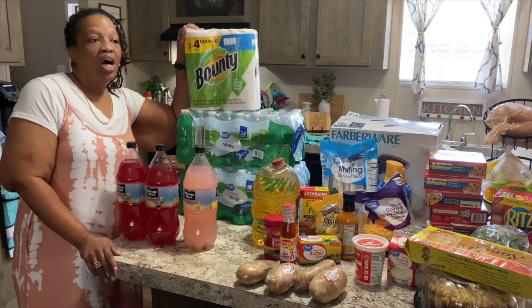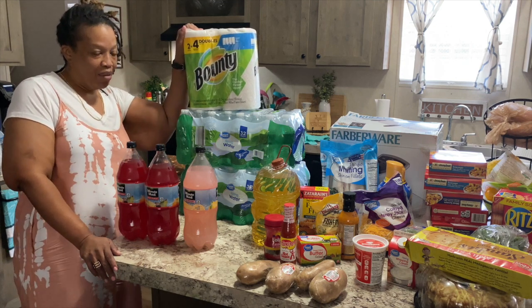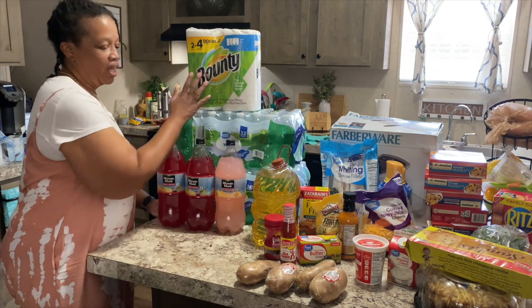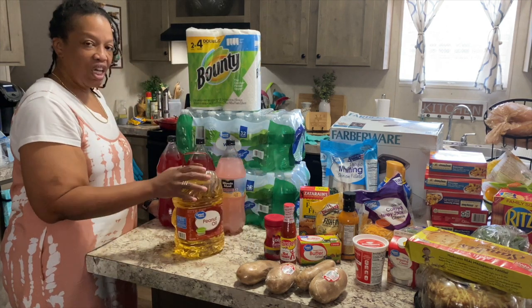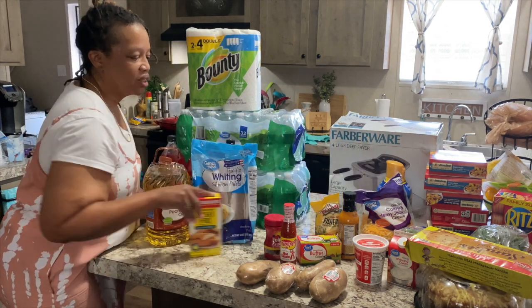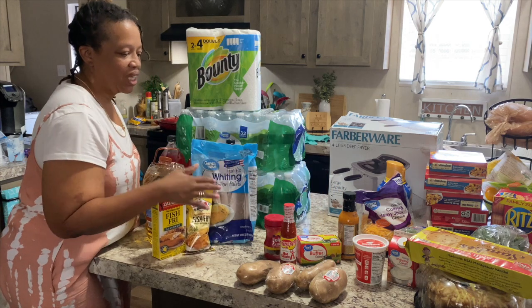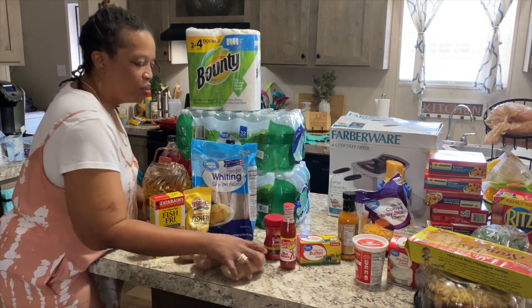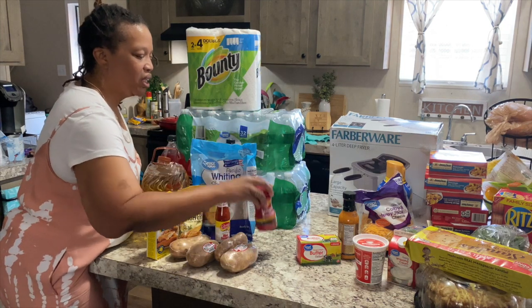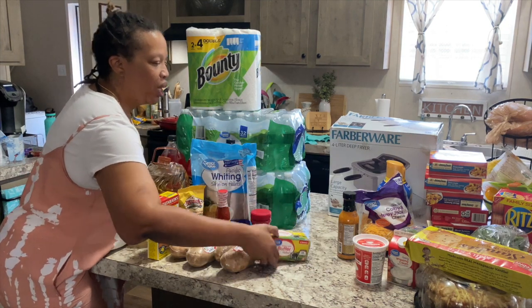I got a two-pack of the double paper towels. I refuse to get a big thing of paper towels unless I'm getting from Sam's, and since I didn't have time to go there today I just got a two-pack. Got some peanut oil — we're gonna fry some fish with that. Got some fish fry, two different kinds, I like to mix them. Got four baked potatoes to go with dinner.